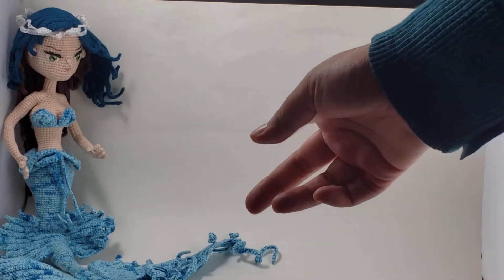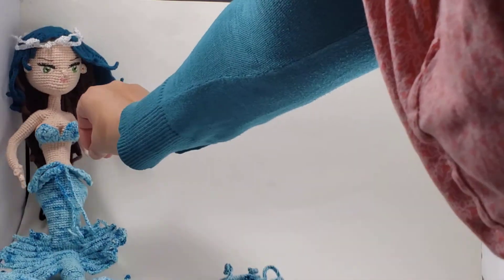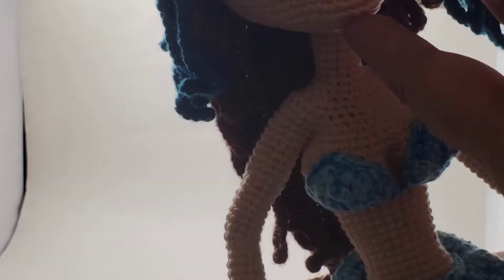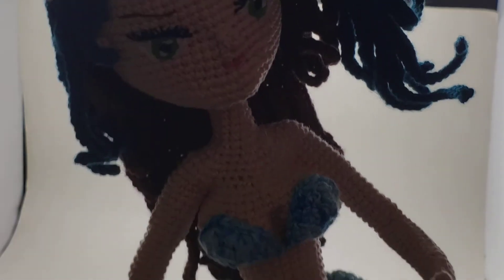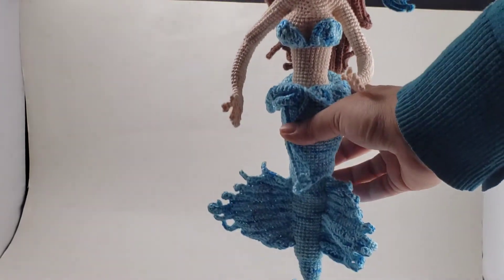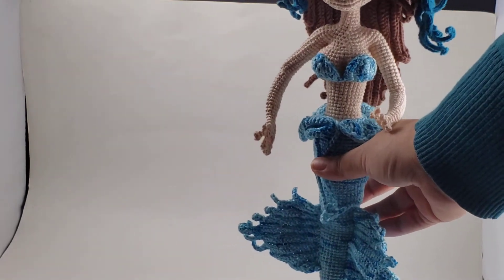I finally got her to sit and now I'm picking her up to show you. She's got fingers — you see that? Fingers. And these humongous fins. And a face with a chin. It was not an easy pattern to make, and it definitely was not an easy pattern to design, I'm sure.